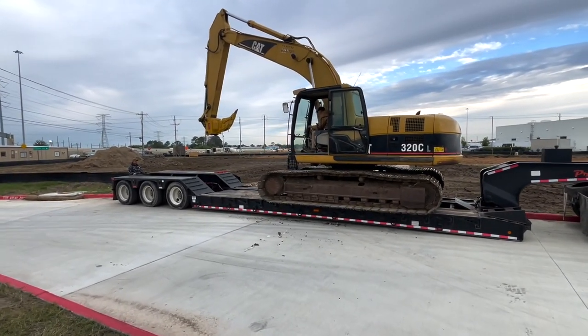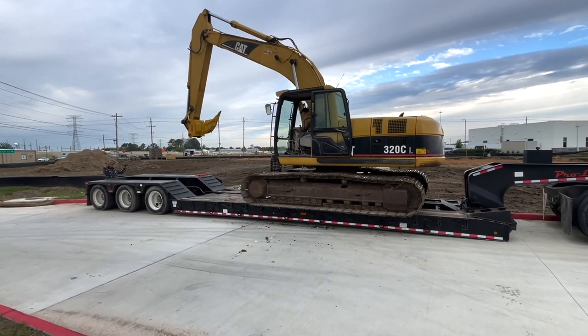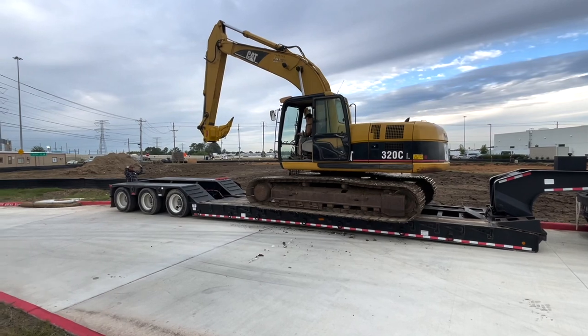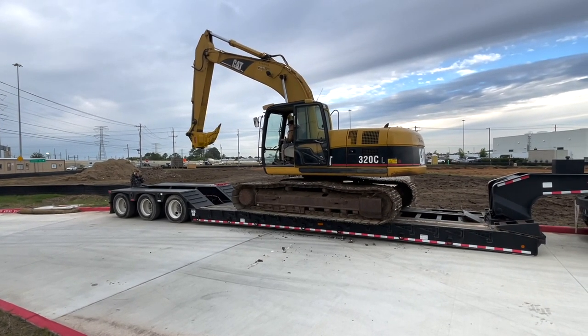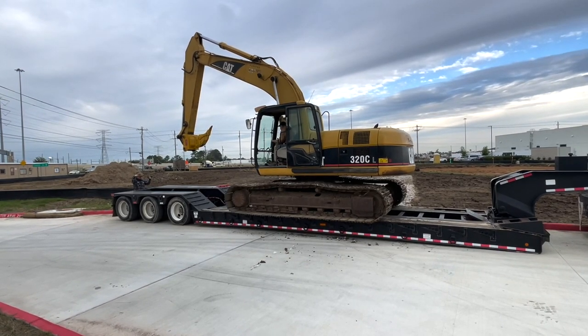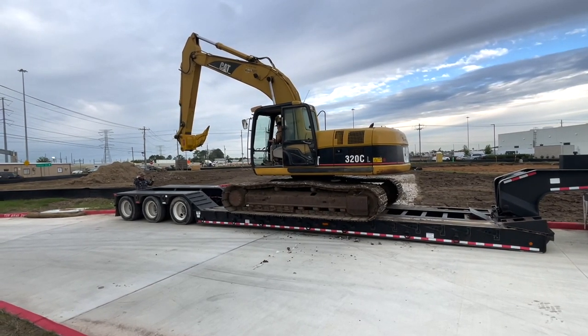Now we have it on the trailer. We've got to get it positioned right — left and right, forwards and backwards — to distribute the load amongst the axles. You can see him back there directing it. It takes a little time to get it DOT ready.